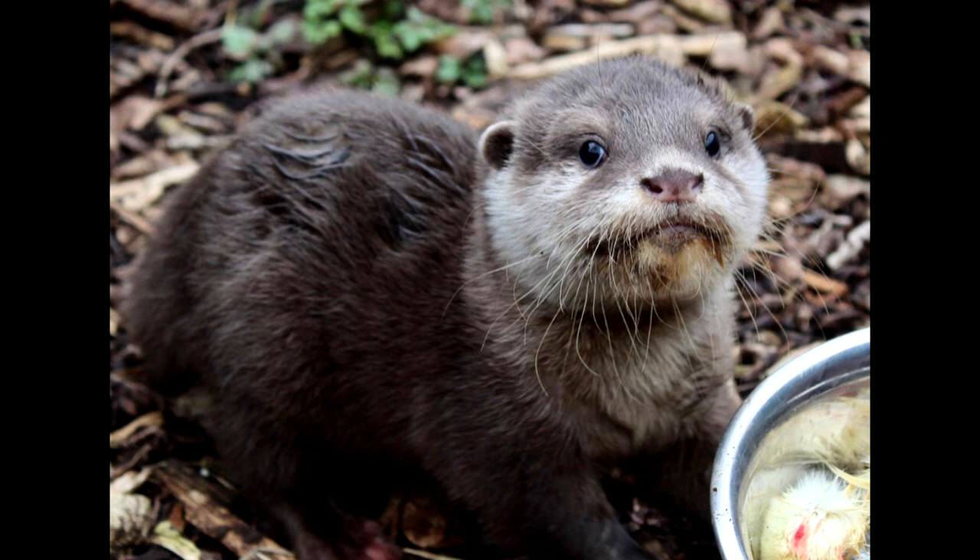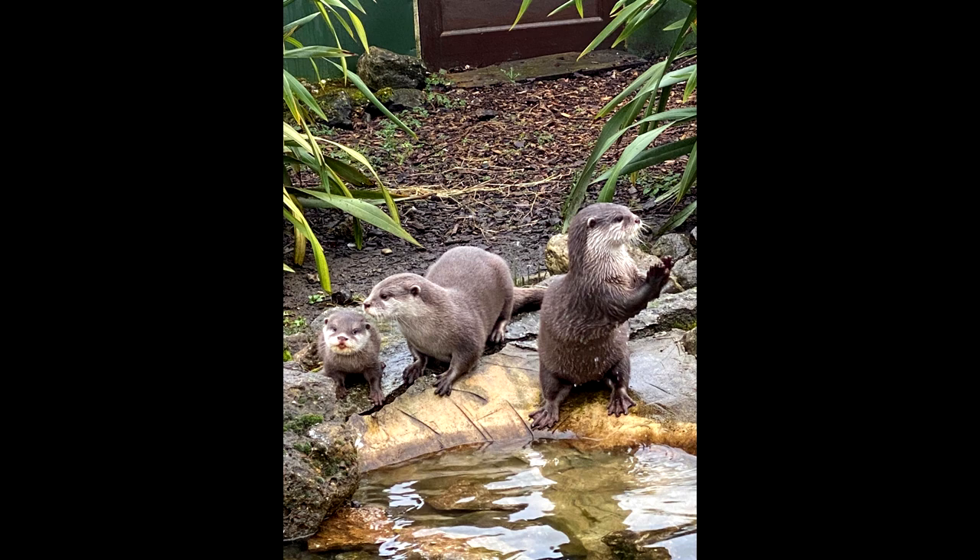The otter pup seems to be following in mum's footsteps — he just seems to be a bit mischievous, he's always got that look on his face. Rupert seems to do the more caring aspects of looking after him, making sure he's getting fed and making sure he's in bed. Matilda seems to be doing the more important lessons in life — teaching him to swim, playing with him, teaching him to hunt, things like that.